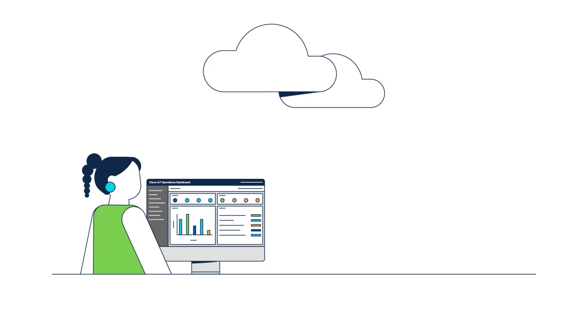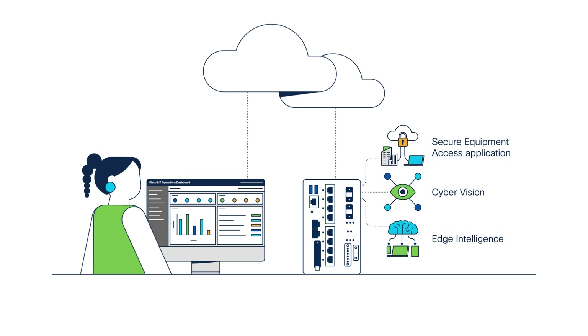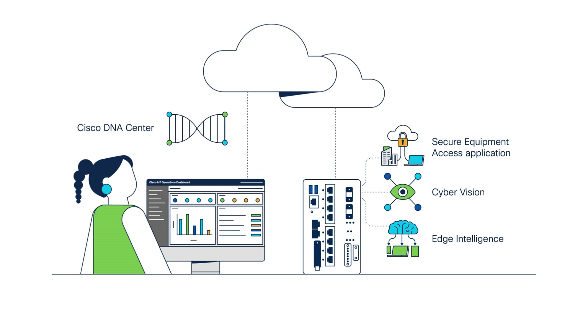We're also adding value to our hardware. Cisco Secure Equipment Access, Cyber Vision, and Edge Intelligence can now be deployed from the cloud with IoT Operations Dashboard onto Cisco Catalyst Industrial Ethernet switches, as well as our previously supported industrial routers. If your organization has already standardized on Cisco DNA Center for end-to-end management, you can still leverage the benefits of IoT Operations Dashboard in the cloud for IoT Services Management to have the best of both worlds.